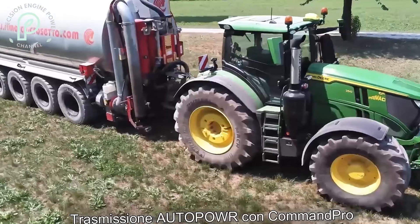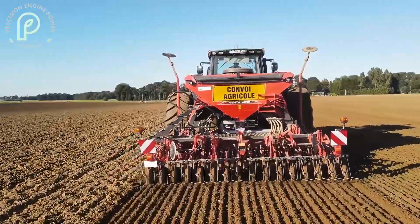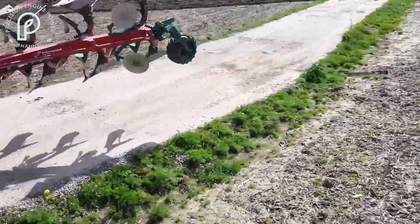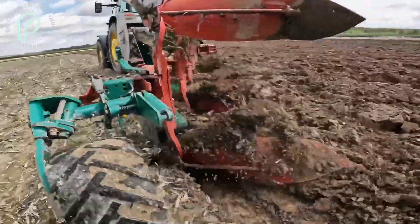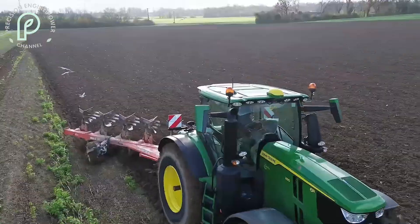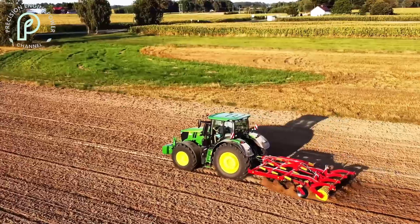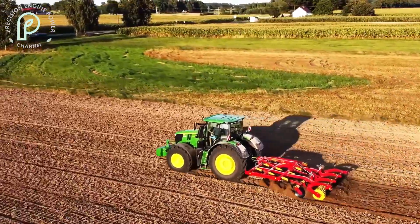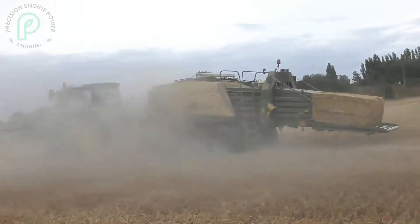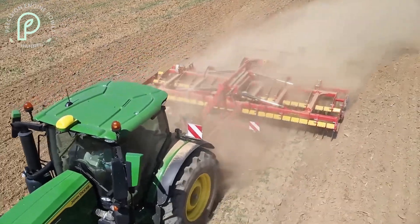Inside the cabin, the technology continues to impress. The command center display is intuitive and easy to use, giving you full control over the tractor's functions. You can adjust everything from the hydraulic system to the engine speed with just a few taps on the screen. The cabin is designed for comfort as well, featuring ergonomic seating and advanced climate control, making long days in the field more bearable. What's more, the 6R250 is designed to be future-proof — as John Deere continues to develop new software updates and features, you can easily integrate them into your existing system.